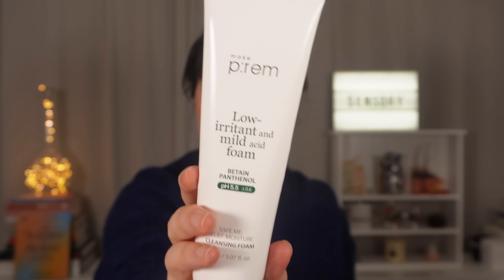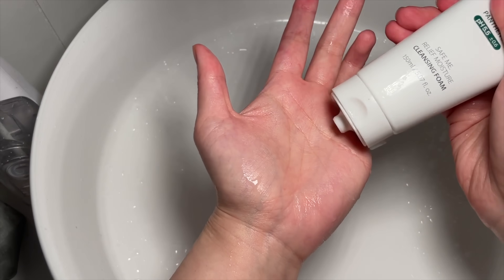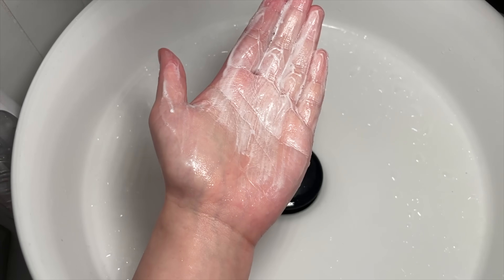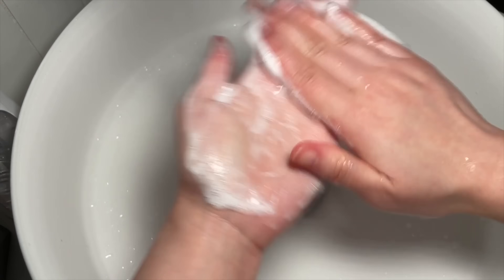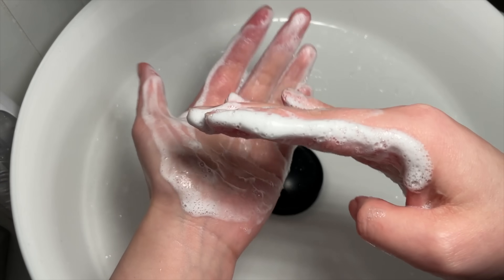Next up is the Makeprem Low Irritant and Mild Acid Foam Cleanser. I heard so much about this before I tried it — it's won a whole bunch of Korean skincare awards, it's a bestseller in Korea, and Snow White and the Asian Pear had a big rave about it too. I feel like some gentle cleansers don't quite work well enough, so you are looking for a balance, and I think this is really good for most people.